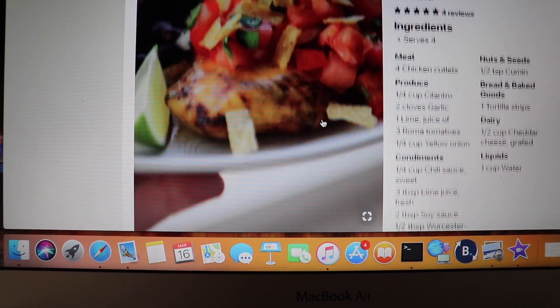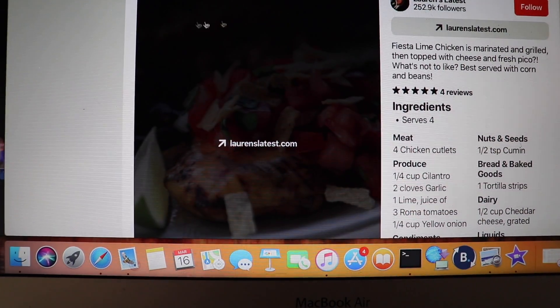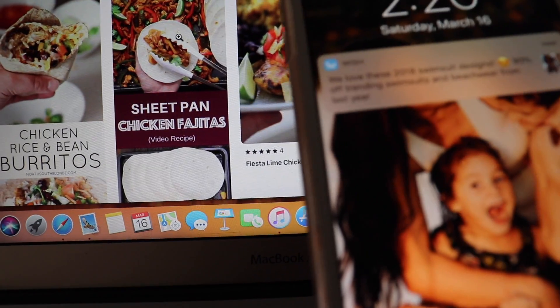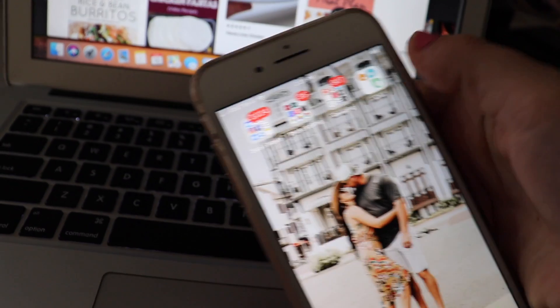I'm definitely making that. I already wrote down all of the recipes. This one looks so good, I cannot wait to make that.